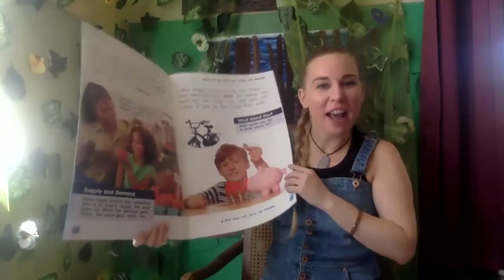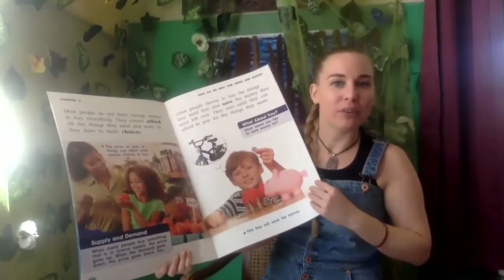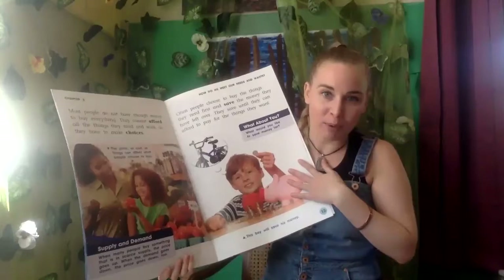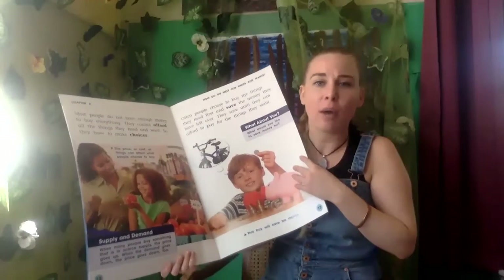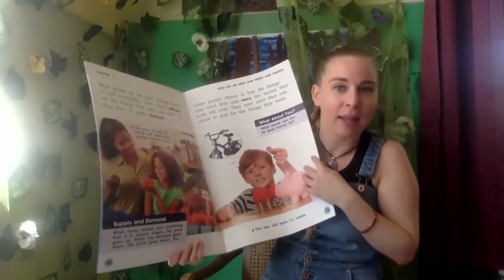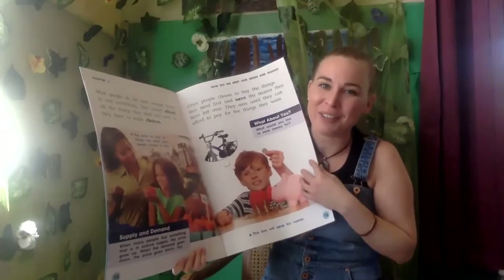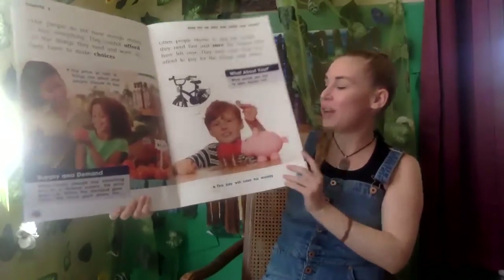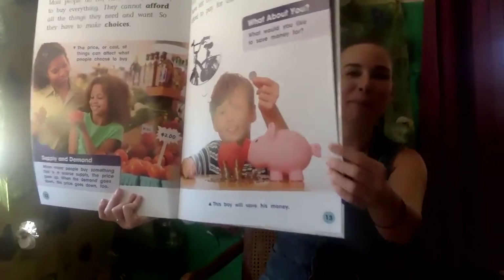All right, now you have a goal — go ahead and try to start saving money. Maybe you can work around the house. It might take a little time because things are a little tricky right now as far as money goes, since some of our parents aren't able to work right now. But when things start getting better we can start saving money then. This boy will save his money — what is he putting his money in? A piggy bank.